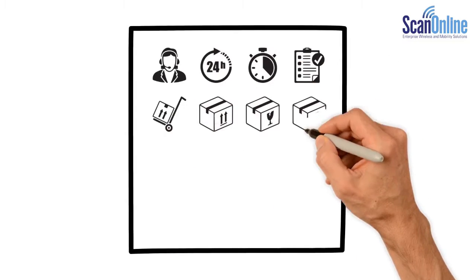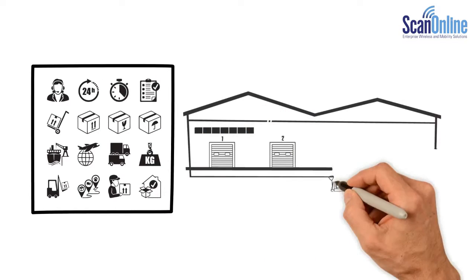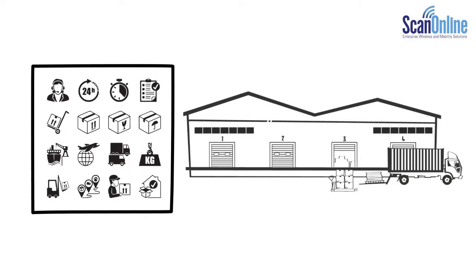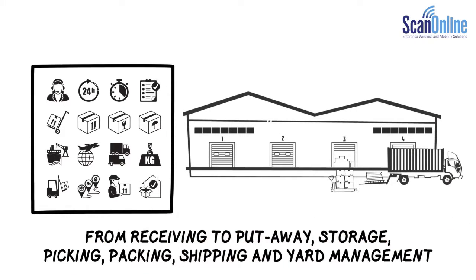In transportation and logistics, fulfillment requires trusted mobility across your entire warehouse and beyond. From receiving to put away, storage, picking, packing, shipping and yard management,